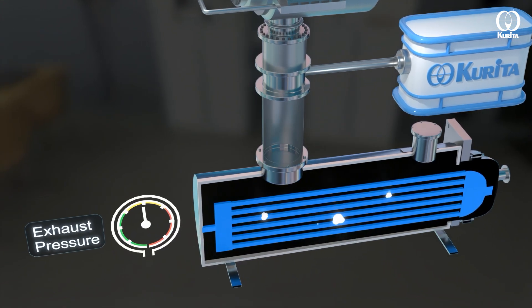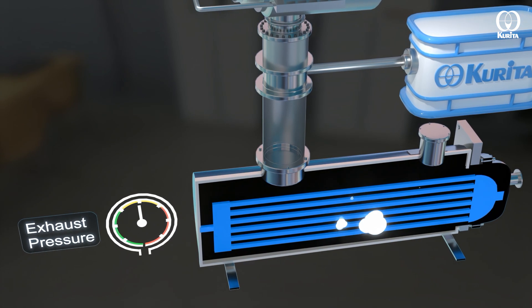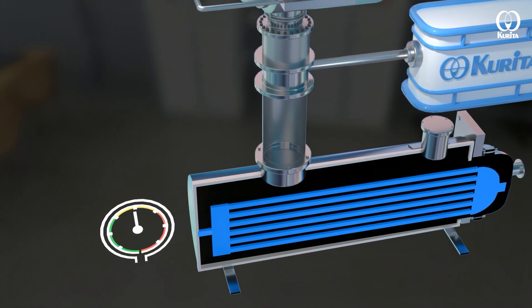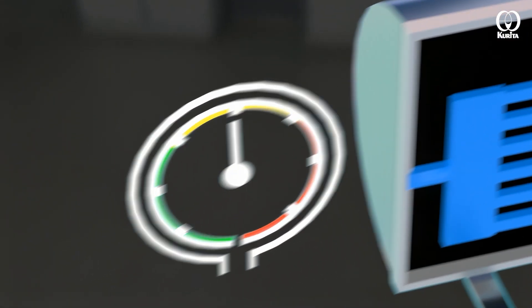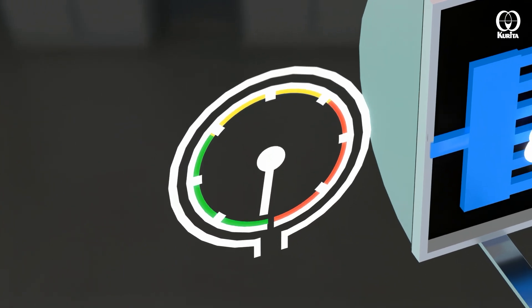All of this resulted in a decrease in the output of the steam turbine, being this the driving force. When our Corita Dropwise Condensation Technology was applied, it became possible to maintain the condenser vacuum degree even during summer, keeping the turbine output.